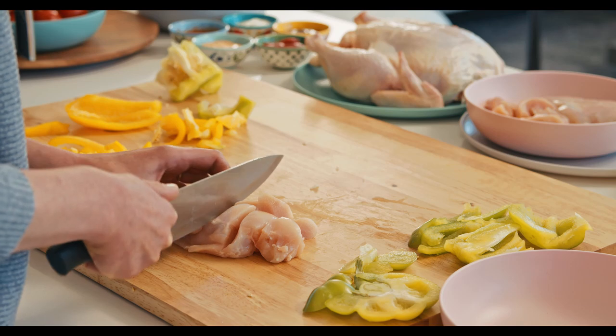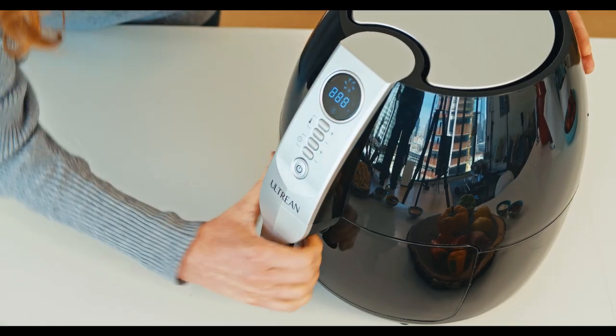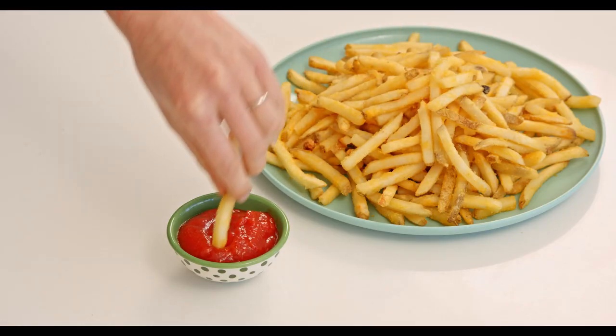No need to deep fry your french fries, chicken, and other meat or snacks using unhealthy oil. No need to bear with hot oil splattering all over you, unlike traditional cooking.